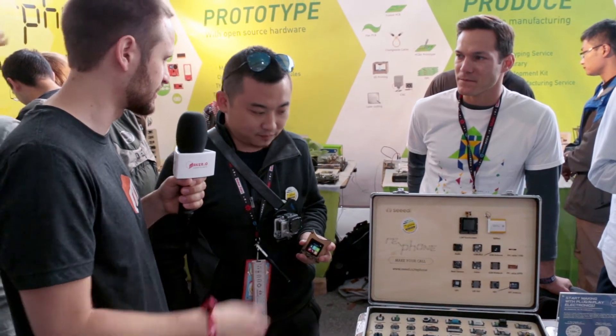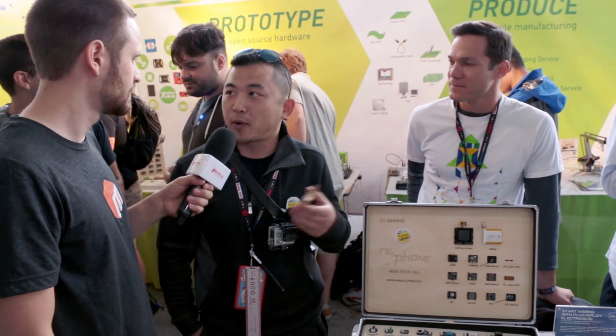How do you guys source the parts and everything you use for these devices? Because we have been working the supply chain of electronics for quite a while, and we've made some good relationships with silicon providers. They are supporting us to outreach to the maker community, so that's why we made this happen.